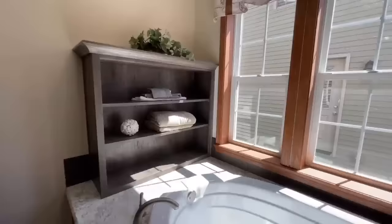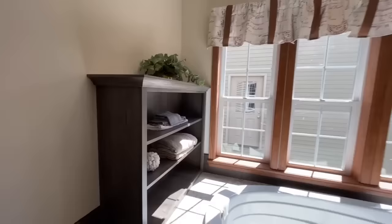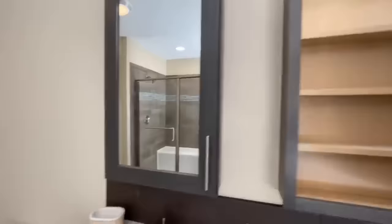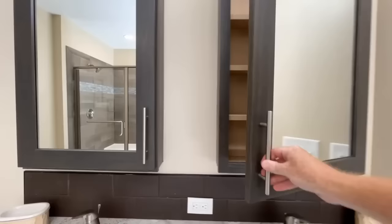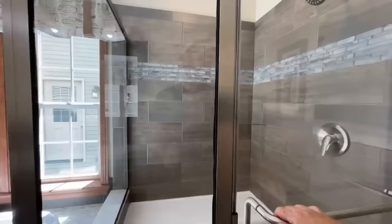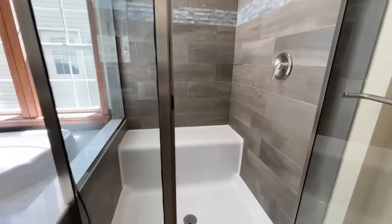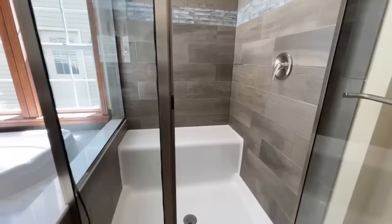Lock the door — nobody's allowed to come in. Beautiful windows in here, obviously you'll put some blinds up since you'll be taking some baths. You've got a double vanity with medicine cabinets built behind the mirrors, your toilet, and a walk-in shower as well. Shower head, tile surround, and a big bench on the side. Love it.